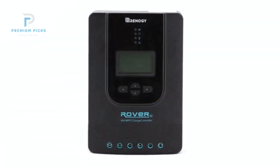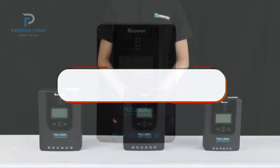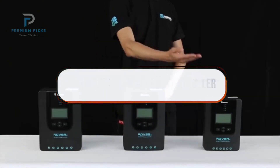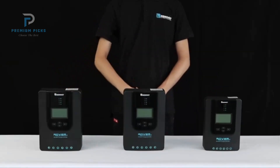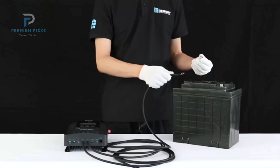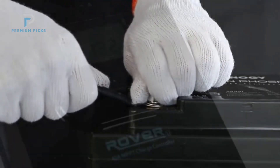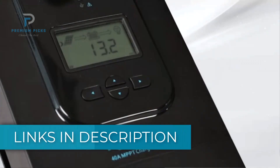Tired of wasting precious sunlight and not getting the most out of your solar setup? The best MPPT solar charge controllers can completely transform your off-grid or backup power system by maximizing efficiency, protecting your batteries, and ensuring stable performance even in cloudy conditions. Whether you are powering an RV, home, or remote setup, these charge controllers deliver smarter, more reliable energy management. We have included links in the description for each product mentioned, so be sure to check them out and find the one that fits your needs best. Let's get started.